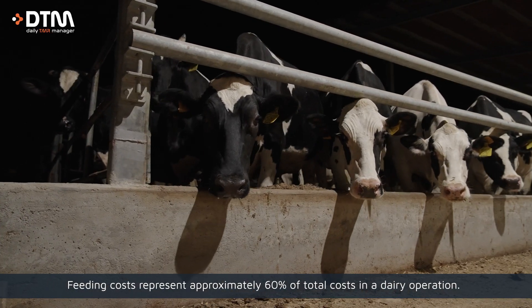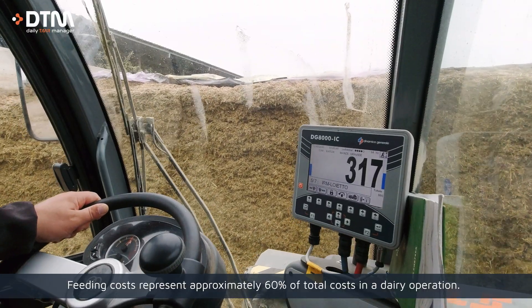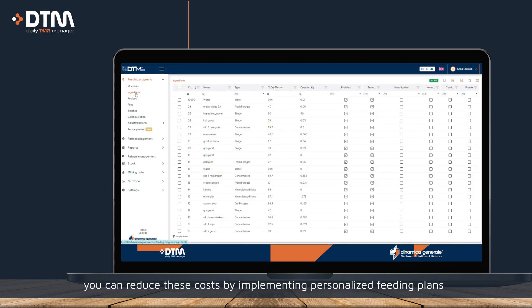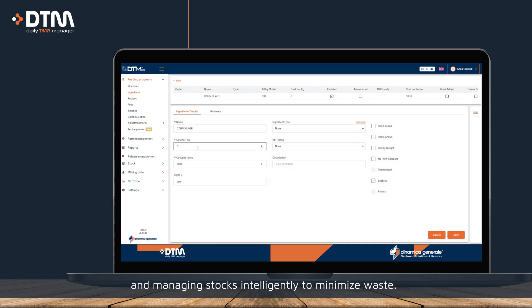Feeding costs represent approximately 60% of total costs in a dairy operation. With DTM Cloud you can control these costs by implementing customized feeding plans and managing stocks intelligently to minimize waste.